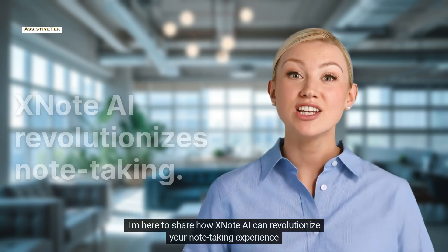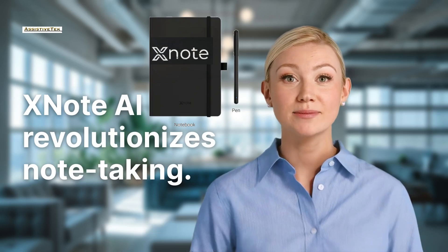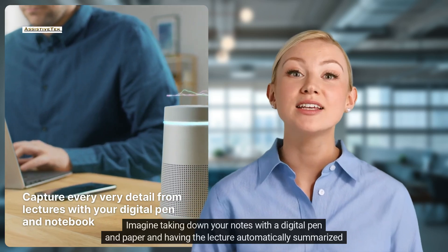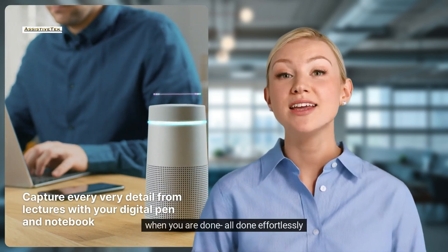Hi everyone! I'm here to share how XNote AI can revolutionize your note-taking experience. Imagine taking down your notes with a digital pen and paper and having the lecture automatically summarized when you are done, all done effortlessly.